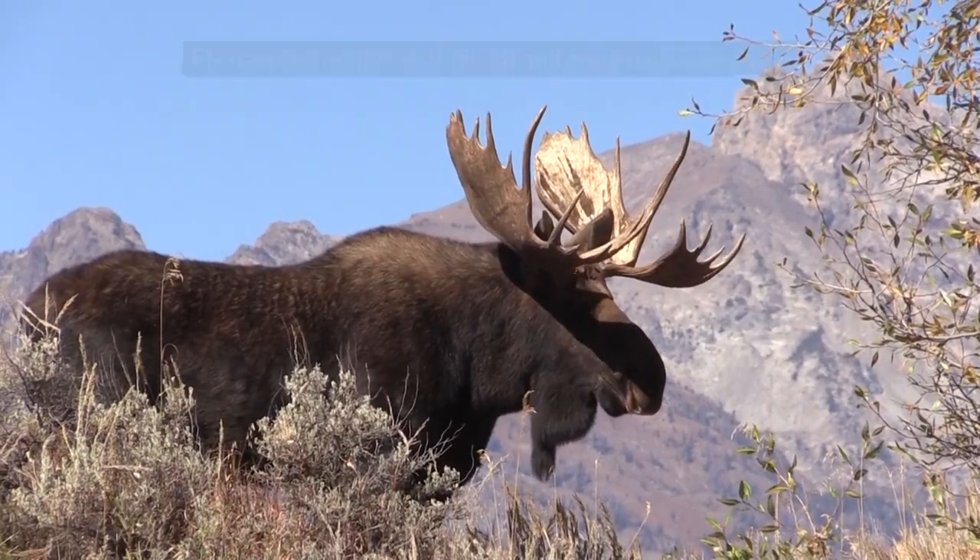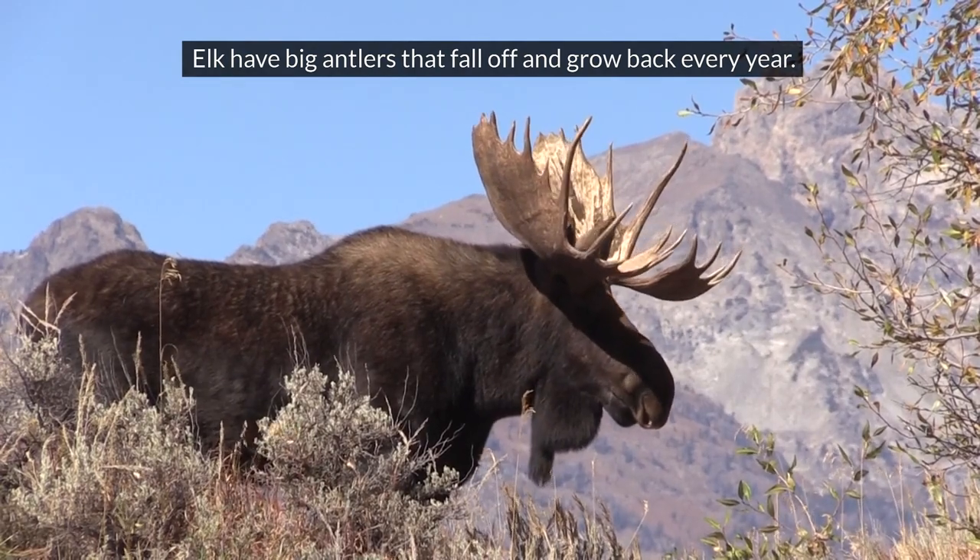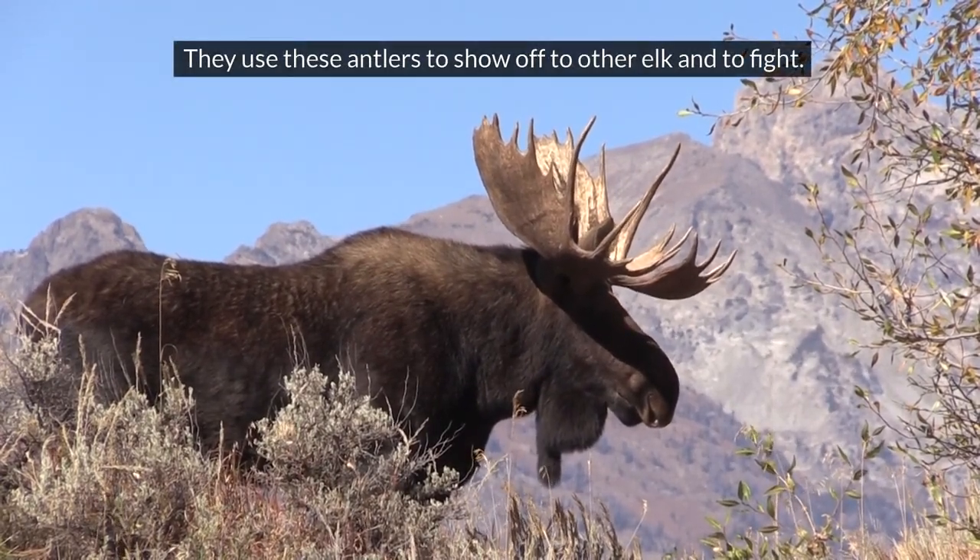Elk. Elk have big antlers that fall off and grow back every year. They use these antlers to show off to other elk and to fight.